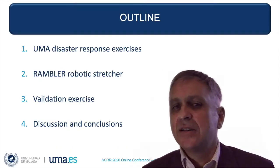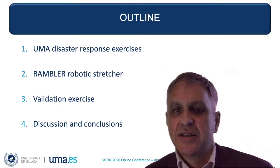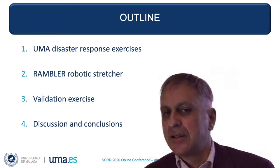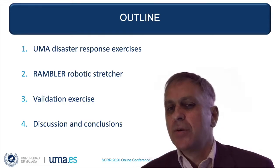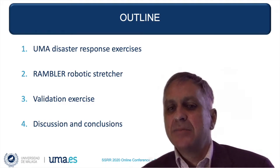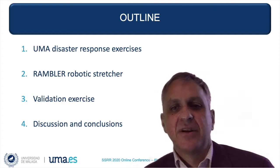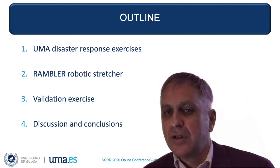I'll start the presentation with some context about the disaster response exercises conducted by Universidad de Málaga. Then, I'll present how the Rambler robot was adapted to incorporate a stretcher. I'll give some detail about the development of the exercise, and finally, I'll discuss lessons learned and conclusions.